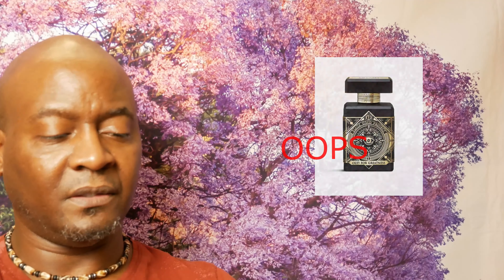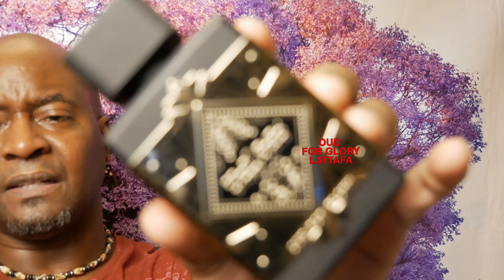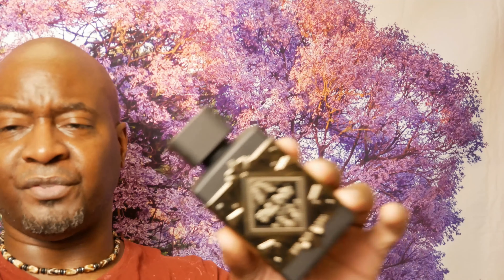Another fragrance we're cloning is Oud for Glory, and the clone is Oud for Greatness. This is probably a one-to-one clone. You get that saffron, some creamy notes, great performance. I think the price was around $45. Great performer — lasts long, projects well, smells almost identical.